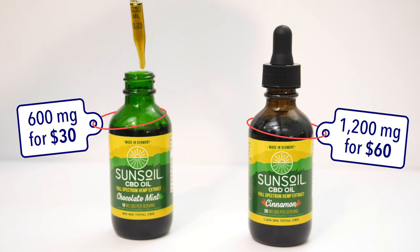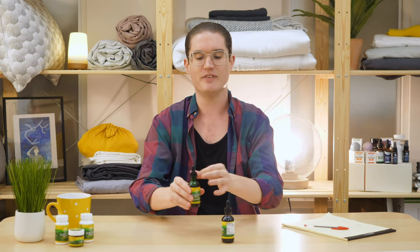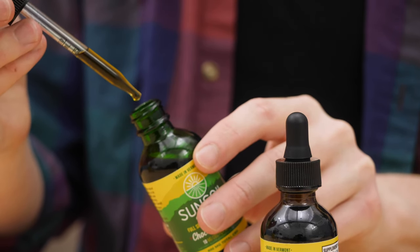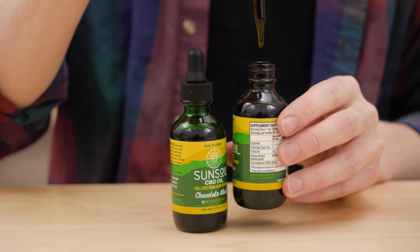The oil either comes in a 600 milligram concentration for $30 or a 1,200 milligram concentration for $60. The higher the concentration, the more CBD you're getting per serving. According to Sunsoil, an entire serving is one full dropper. So in the 600 milligram bottle, a full dropper has about 10 milligrams of CBD, and the 1,200 milligram bottle has double that at 20 milligrams of CBD. Deciding which concentration is right for you depends on your body size and weight. I'm about six feet tall, 165 pounds, so I decided to take a full dropper of the 1,200 milligram concentration — about 20 milligrams of active CBD — which felt right for me.